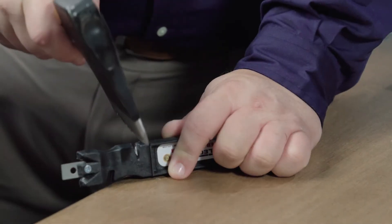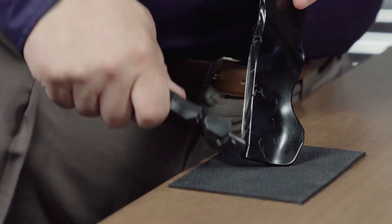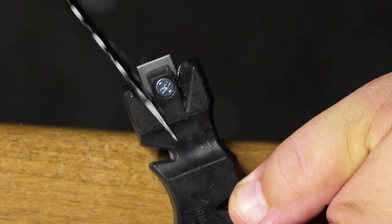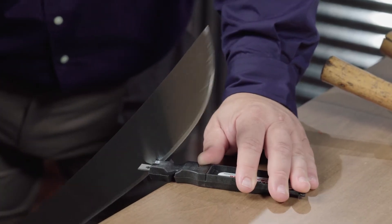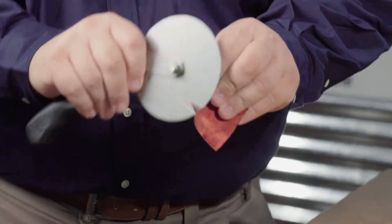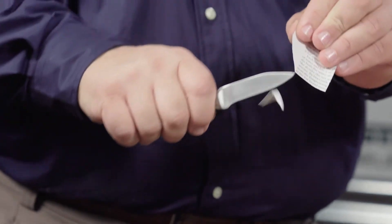Select Tool sharpens everything. We're gonna sharpen a hatchet, a serrated knife, a lawnmower blade. The pocket knife — you're dead-on every time. Regular kitchen knife, sharpen a machete. You are going to enjoy cutting with that edge. That's a nice sharp edge.